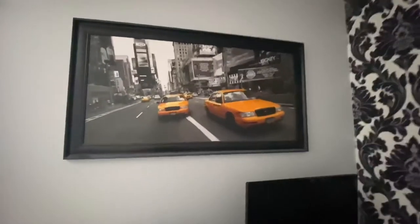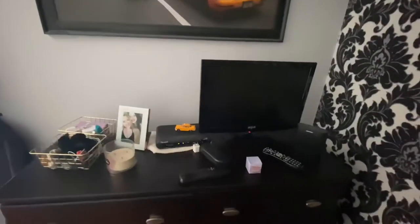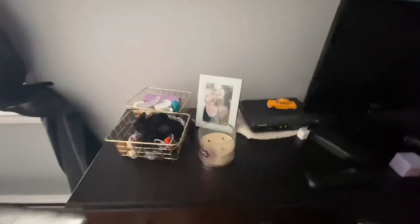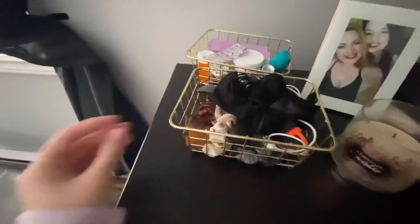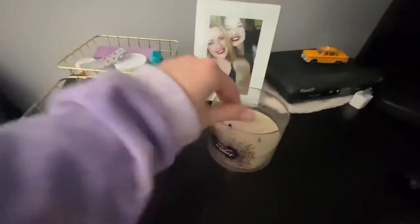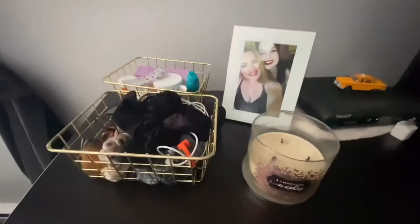Over here is my dresser. I have a big painting of New York with two yellow taxis on it. This is my dresser and my television. I have these little gold bins that I got at the dollar store — I think they're really cute; they just hold my scrunchies and my makeup. This is a candle from Bath and Body Works, and that is a picture of me and my best friend in the background.